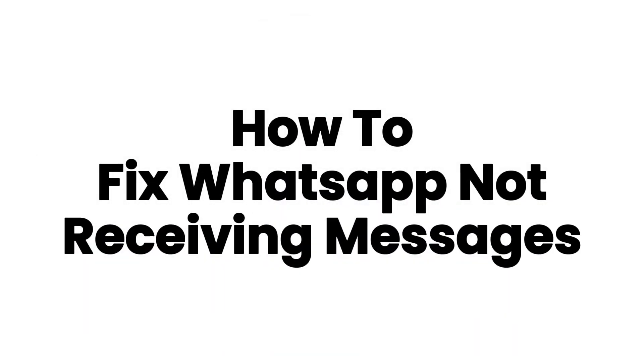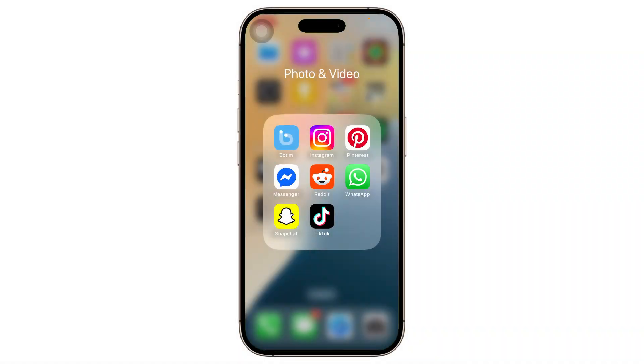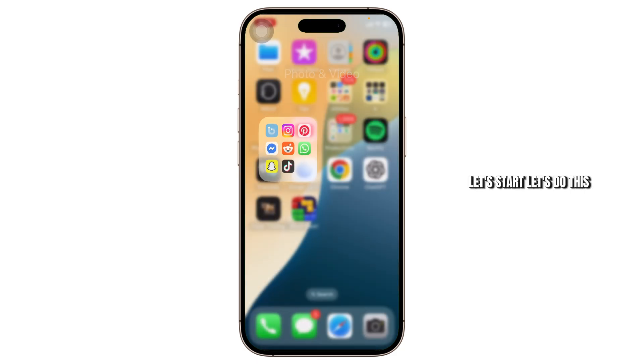How to fix WhatsApp not receiving messages. Hello guys, this is Atticus and welcome back to another tutorial video. In today's video I'll teach you guys how you can fix WhatsApp not receiving messages. So without any further ado let's dive right into it. So if your WhatsApp is not receiving any messages or not getting notifications of the messages, let's do this.